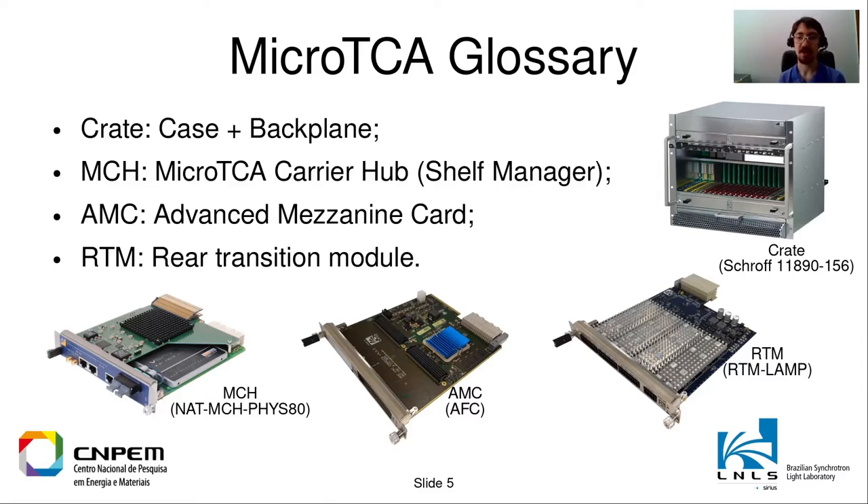Inside the crate you will have the MCH — the card here on the left — which is responsible for managing all the hardware inside the MicroTCA crate. It manages power, clock routing, checks the temperature sensors and voltage sensors, and allows you to control the crate remotely. It's kind of like BMC if you are familiar with that. AMC stands for Advanced Mezzanine Card. The board we are talking about today — the AMC FMC Carrier — is an AMC. I will call it AFC from now on to make it short.